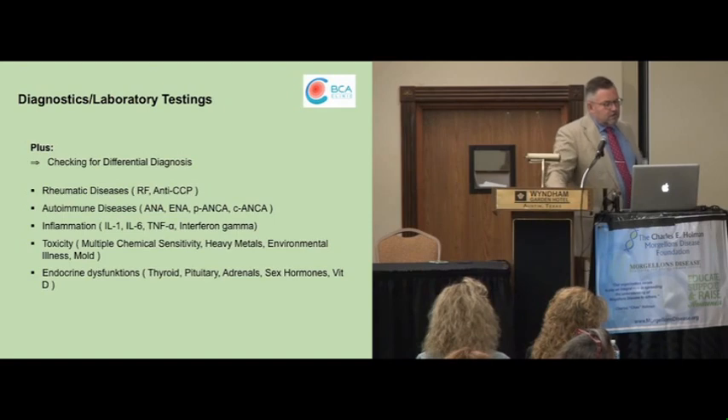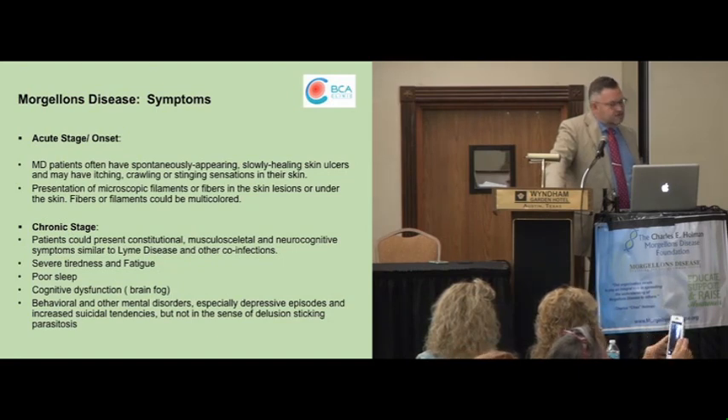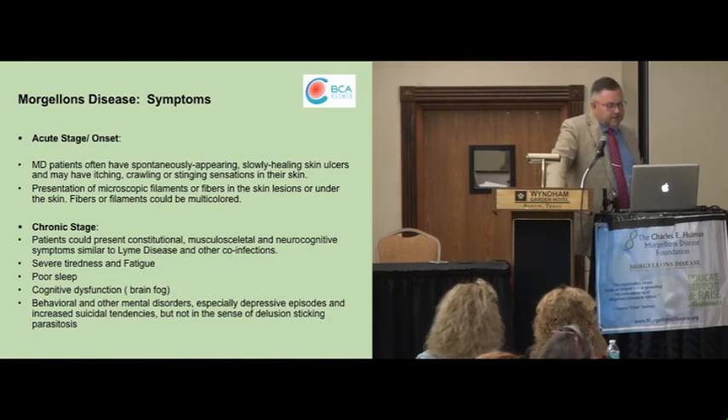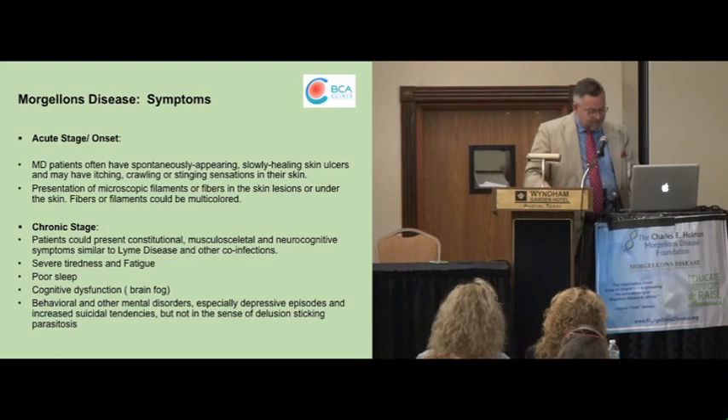If we talk about Morgellons, Dr. Savely just pointed out the different findings. Mostly patients will start to present, at the beginning, unexplainable skin findings. In later stages, you will find some more additional symptoms and complaints — severe tiredness, very often poor sleep, big cognitive problems or dysfunction, loss of memory, concentration problems, and so on. You can also find some behavioral and other mental disorders, but not in a way seeing DOP — definitely not. But sometimes it is needed to go for some psychiatric medication, but not instead of anti-infective treatment, and that is very important to point out.